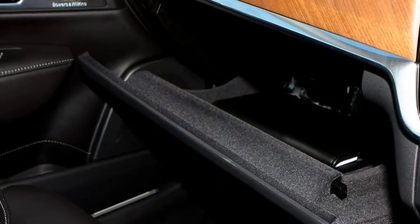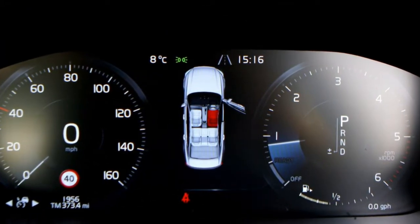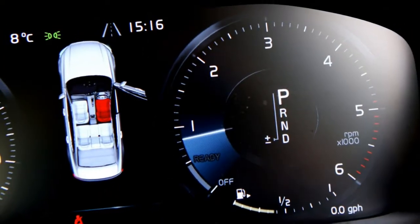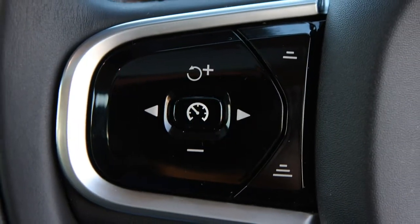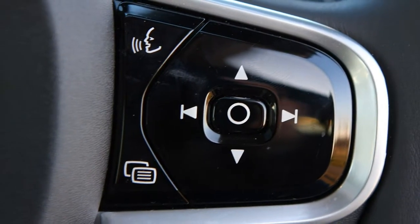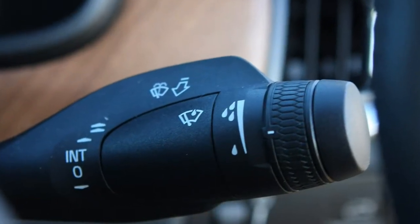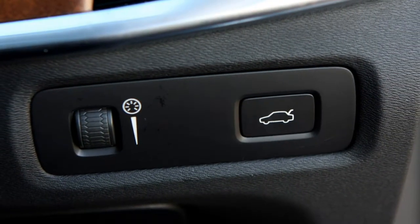If you're a lover of manual gearboxes, the S90 isn't for you. As with many large executive saloons, the Volvo is available exclusively with an automatic gearbox. If you take a relaxed approach, it's a smooth and responsive gearbox that suits the S90's laid-back nature rather well. But if you drive more enthusiastically, smoothness is replaced with a jerky experience. On several occasions — when overtaking or pulling out at roundabouts — it can become flustered and late to respond when you floor the throttle.